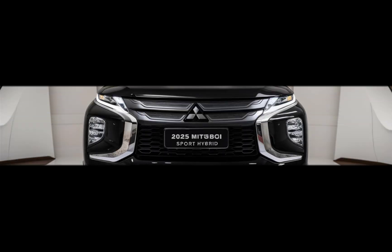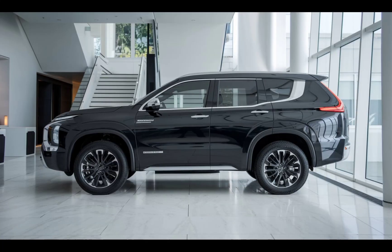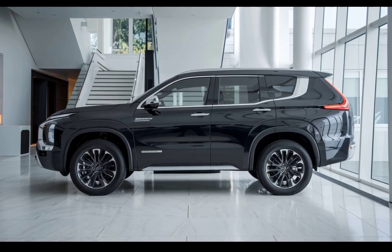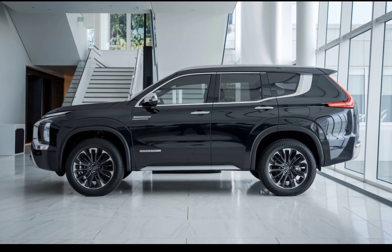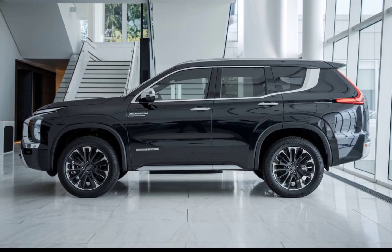Hey everyone, welcome back to the channel. Today we're diving into one of the most exciting upcoming vehicles — the 2025 Mitsubishi Pajero Sport Hybrid. Mitsubishi's iconic Pajero Sport is back, and this time it's packing hybrid power. Let's break down what makes this new model stand out.